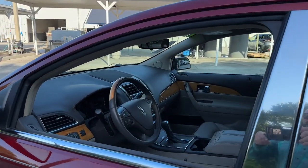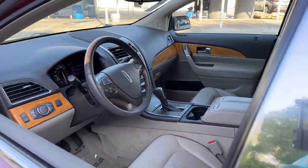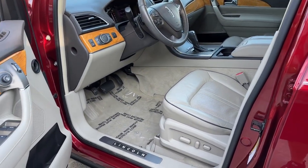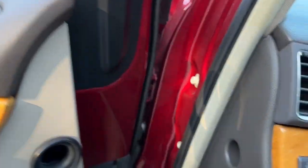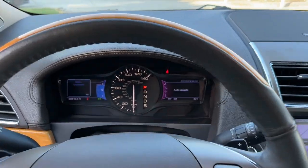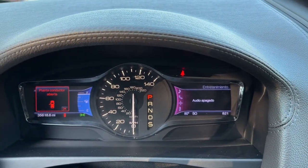The following are some of this vehicle's highlighted options: navigation system, keyless entry, power lift gate, keyless start, remote engine start, cooled front seat, power passenger seat, satellite radio, fog lamps, heated mirrors.